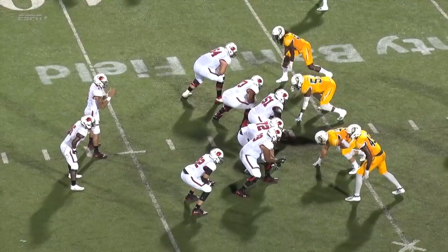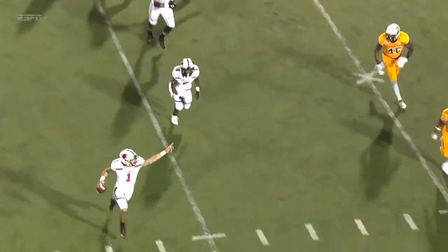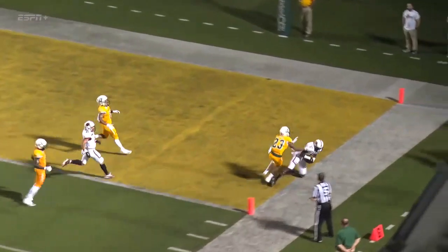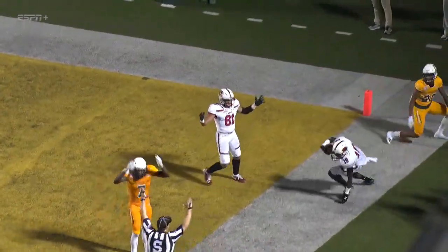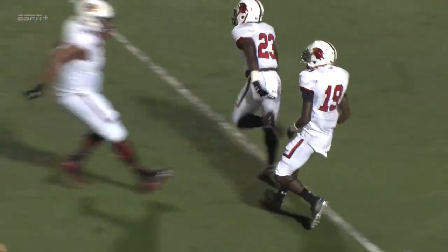More receivers — two wide stack to the left, one to the right. Here's the play fake. Boy's flush, now he's looking, fires it deep. He's got a man wide open in the end zone — he's caught, out of bounds. I call it a touchdown. I'll say he got the foot down. Came down out of bounds but it looked like he got the foot down.